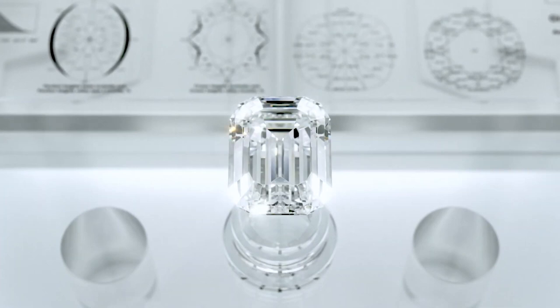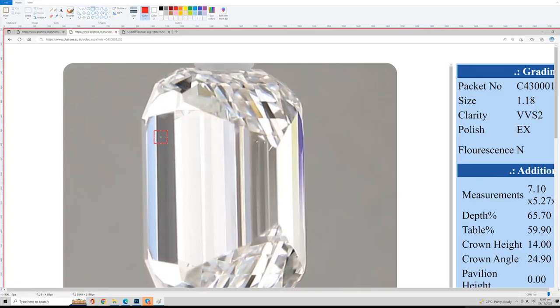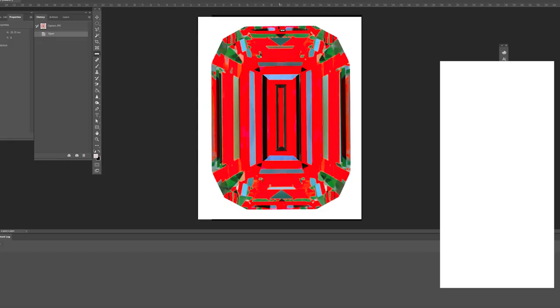And this is the most fiery Emerald ever created in the industry. Our backend team conducts pre-cut checks for unwanted inclusions, optical symmetry, and shape aesthetics.